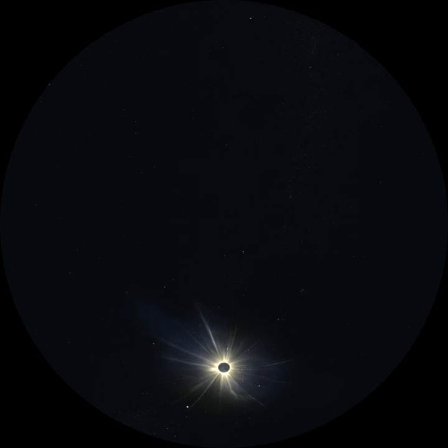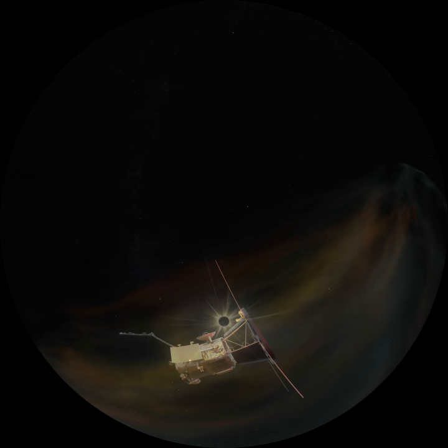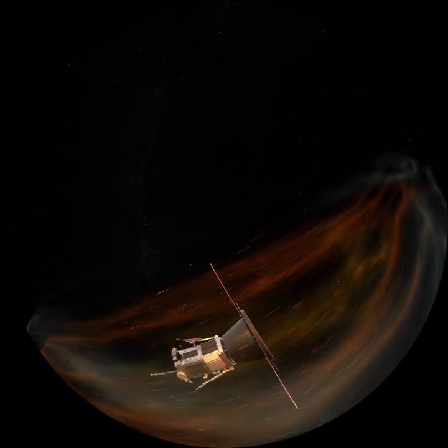The corona is composed of extremely energetic particles, and you can see it with your naked eye as the beautiful, tenuous silver streamers during a total eclipse. If conditions are right, these particles get flung off into space as the solar wind. The instruments on the Parker Solar Probe will allow us to better understand how and why this happens.